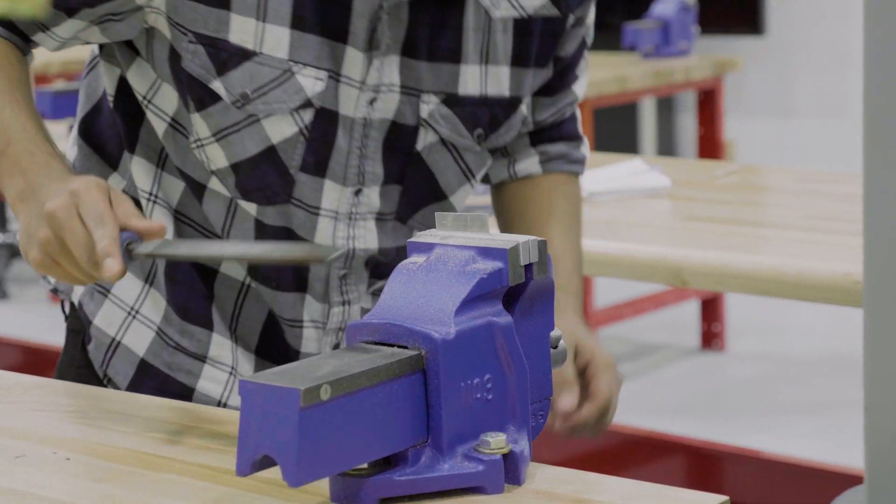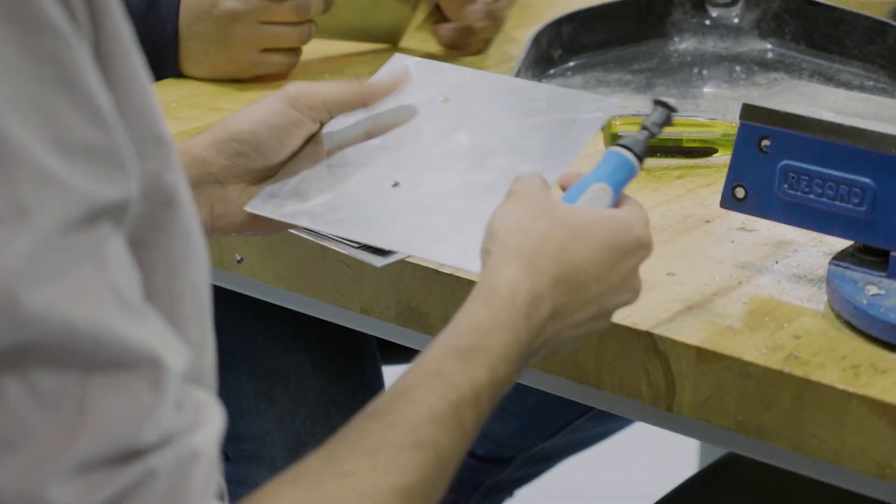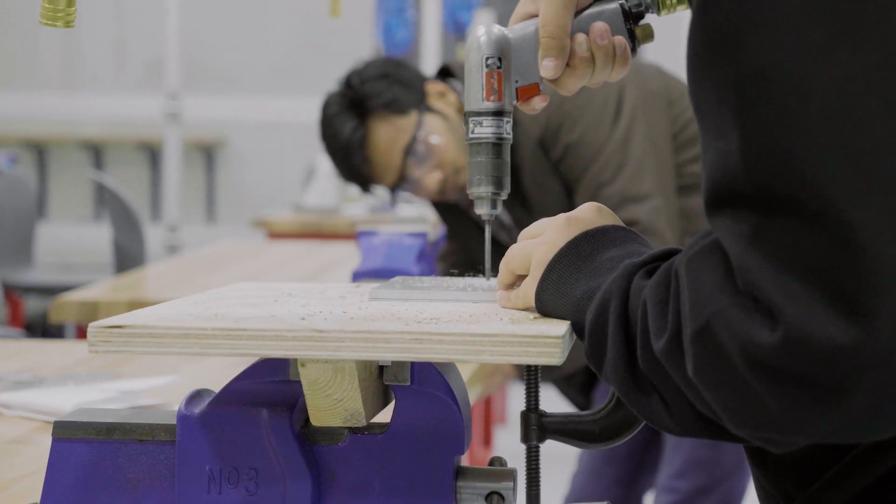Students are most surprised with the comprehensiveness of the program. We cover everything from how to use hand tools to how to design things — the design methodology of producing something using the most advanced materials and equipment.